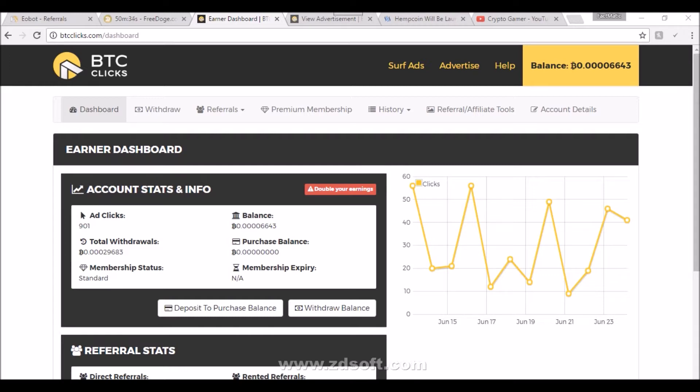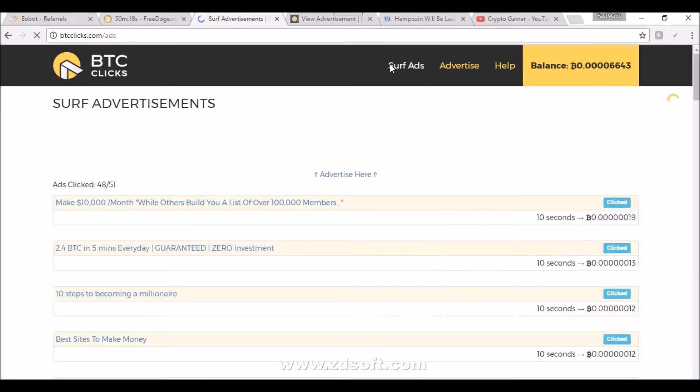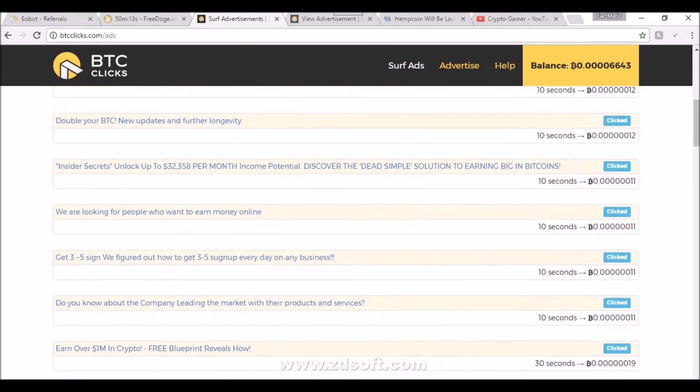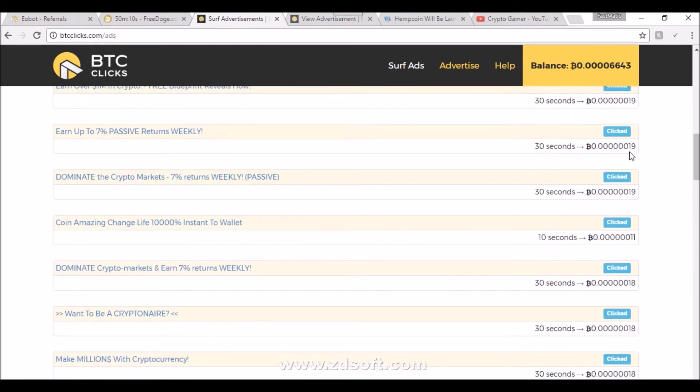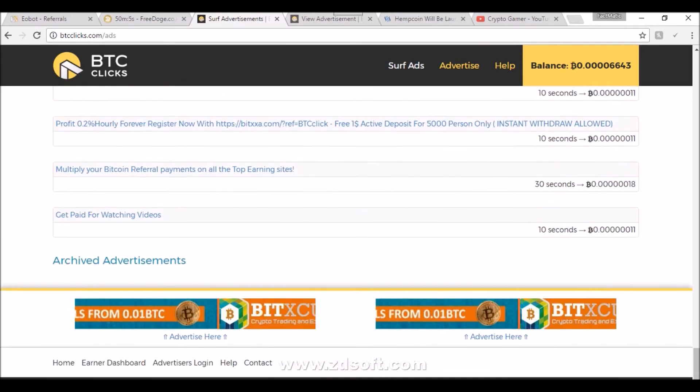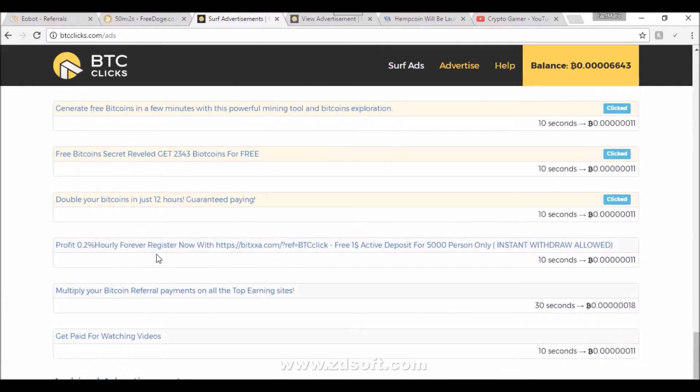Without further ado, we're going to get into the first one. This is one that you all are very familiar with that I'm always talking about in my videos — BTC Clicks. With the BTC Clicks platform, for those that don't know, you can actually come on here and watch ads and earn BTC. With each ad that you watch you earn a certain amount of satoshi, and you can see right here how much they're going to give you and how many seconds the ad is going to be.